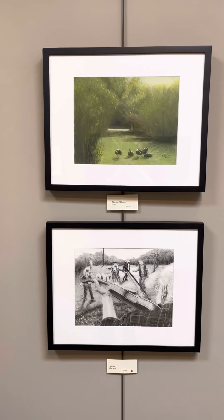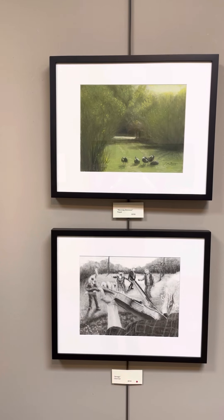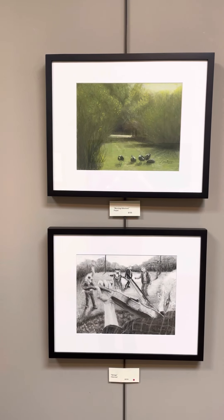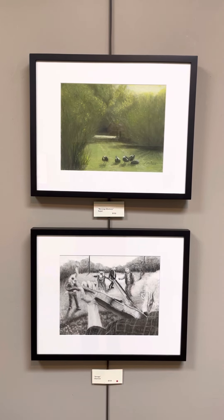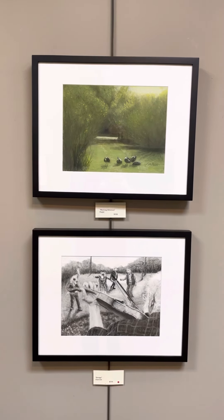On top we have Morning Ablutions. Pastel. $350. Below that, Strings. Charcoal. $350. That piece has been sold.